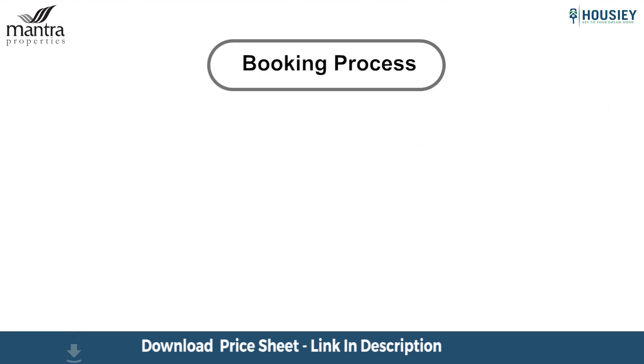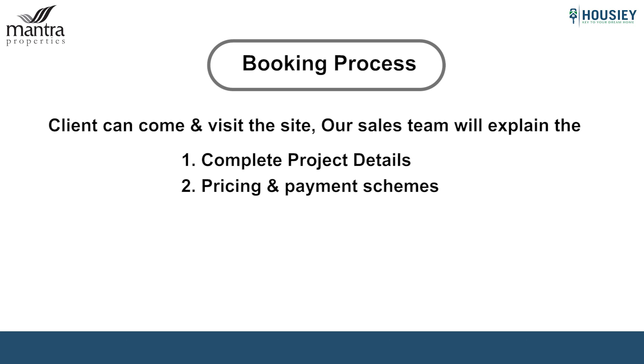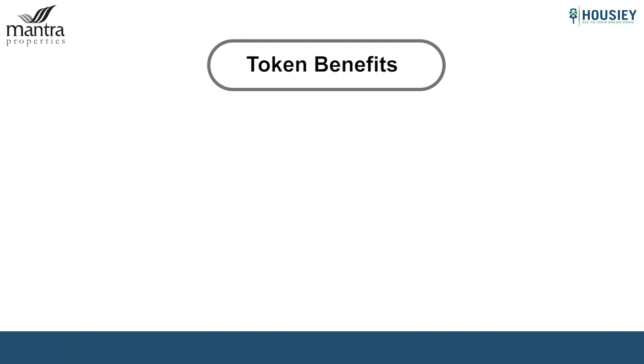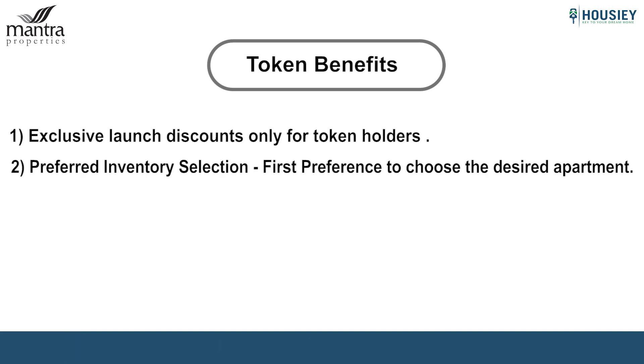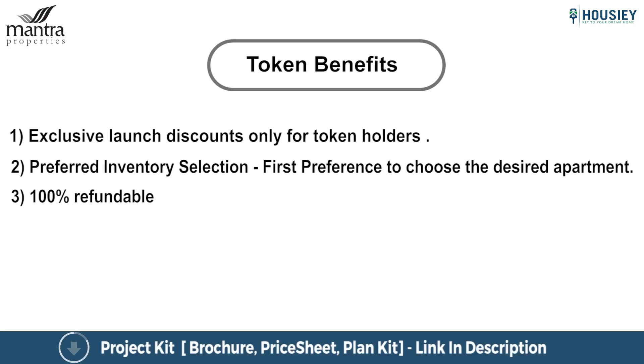Now let's discuss the booking process. The booking window is open for the project. Clients can visit the site, and our sales team will explain complete project details, share pricing and payment schemes, and if they like it, they can book by paying a token of Rs 90,000. This token has multiple benefits: exclusive launch discounts for the first 50 token holders; preference in flat selection, meaning token holders will be called first to choose their apartments; and the token is 100% refundable — if you don't want to move ahead for any reason, the token will be fully refunded without any deduction.